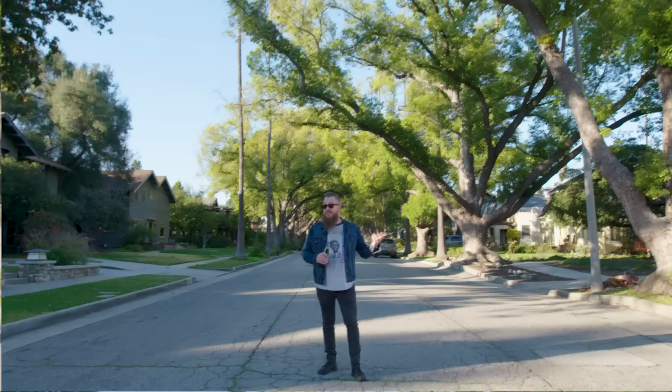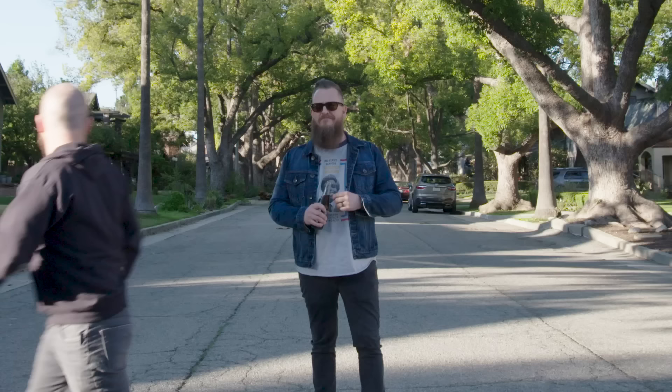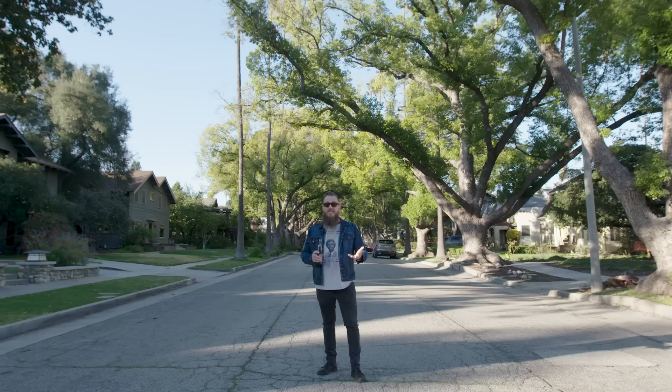We've seen some great locations so far, some really special places that make this movie come to life. The magic starts to happen when we see time travel happen. So I think it's time we head to Twin Pines Mall to see how we can all go back to the future.